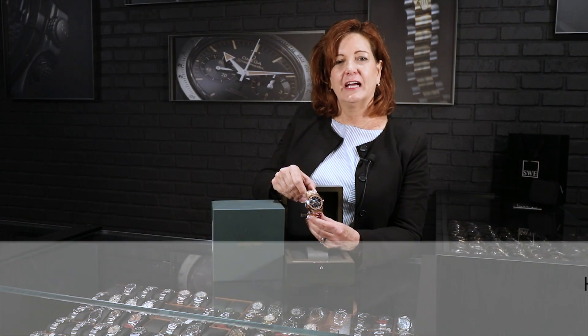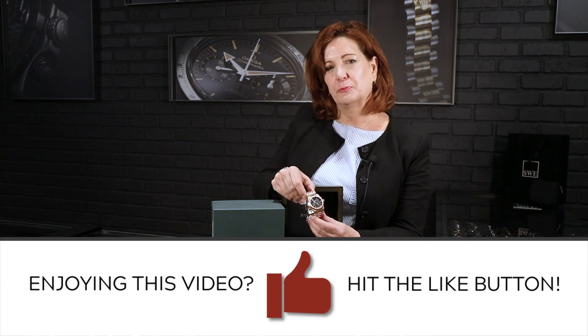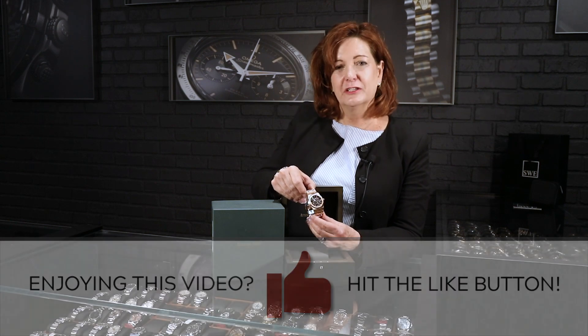Either one of them we would be able to show you. We're so privileged here to have such extraordinary timepieces, and we appreciate the ability to share these with you. Give us a call — it's Meg from Swiss Watch Expo, swisswatchexpo.com.